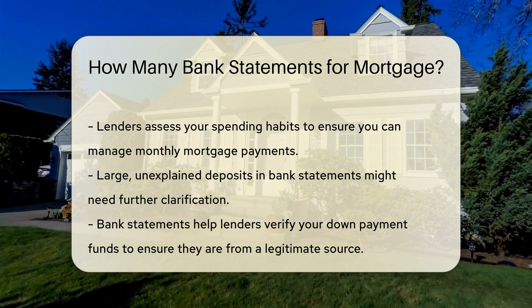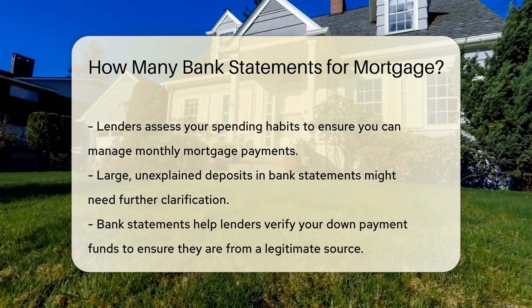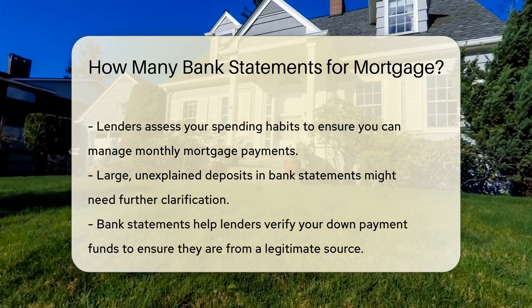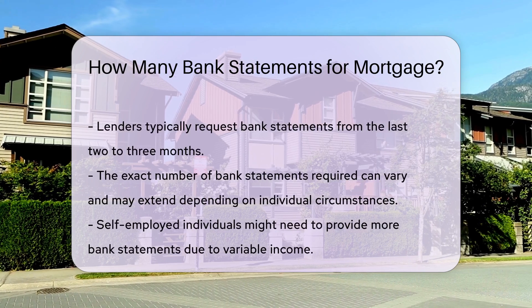Lenders typically request bank statements from the last few months. The exact number can vary, but it is usually around two to three months. However, some lenders may ask for more extended periods, depending on individual circumstances.